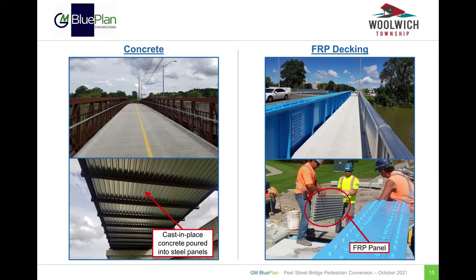Finally, shown here are photos of a concrete deck as shown on the left and an FRP deck as shown in the photos on the right.